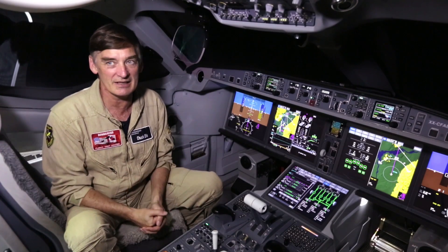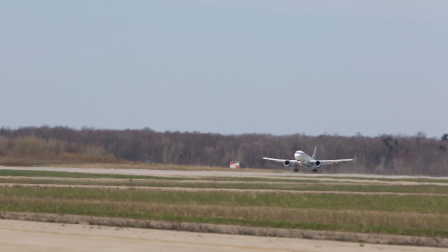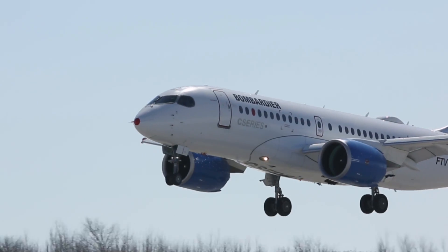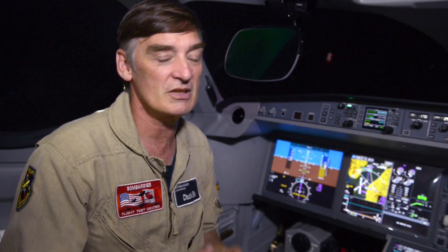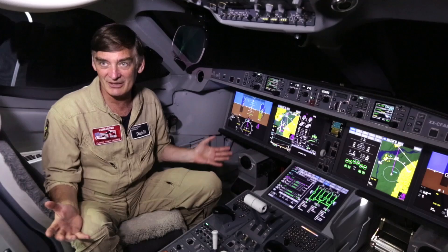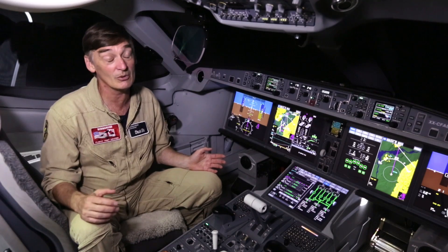In terms of performance, the takeoff is effortless, the climb is very good. We've had the airplane to its maximum altitude already, we're expanding the high-speed envelope, and we've also been working on the slow-speed envelope. The stalls have been very, very good — far beyond what any airline crew will ever see — and the characteristics in the stall, both the engines and the airframe, have been very, very nice.